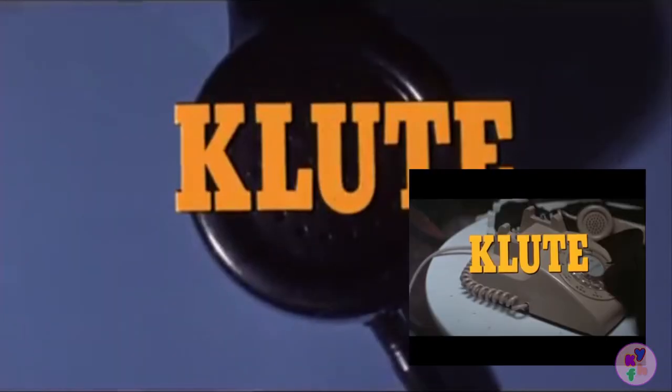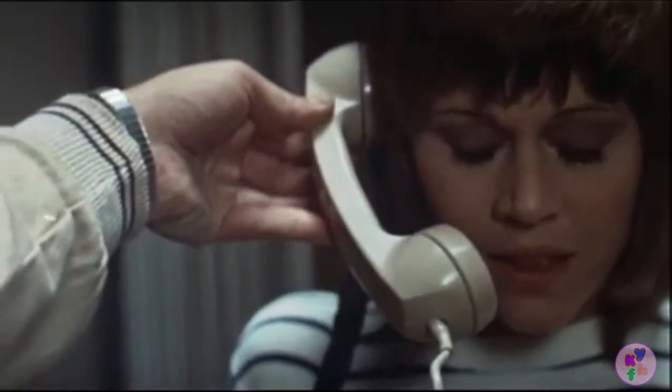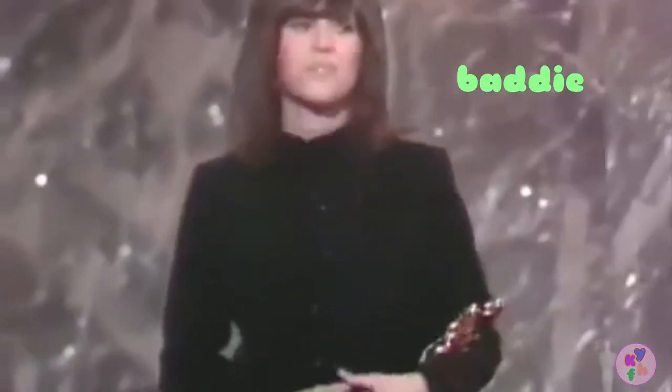First up on this list is Jane Fonda's dress from the 1971 film Klute. Klute is a 70s crime thriller where we are introduced to Jane Fonda's Bree Daniels, a call girl who lives in New York City and gets wrapped up in a missing persons case. This film is critically acclaimed and got Fonda an Academy Award for Best Actress in 1972.